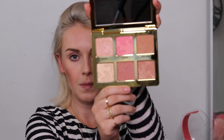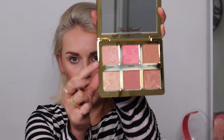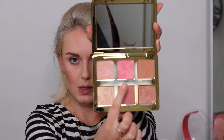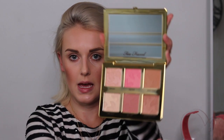Then we also have the Natural Face Palette, which looks amazing — the packaging is everything. It's a highlight, blush, and bronzing veil face palette, so it has all those amazing colors in it. These are the highlights: this one's more of a gold champagne and then this one is more pink. Then you've got your blushes — there's a really rosy pink which I love, and then more of a dusty pink, and then your bronzes.